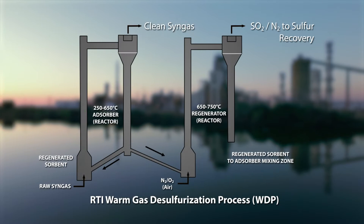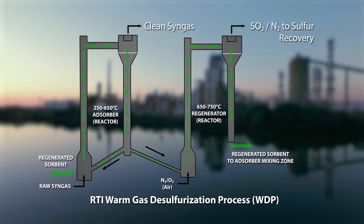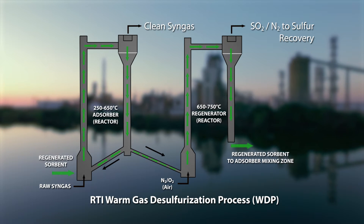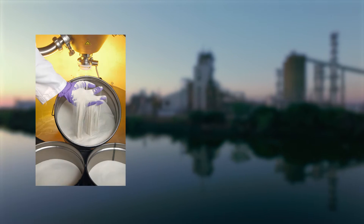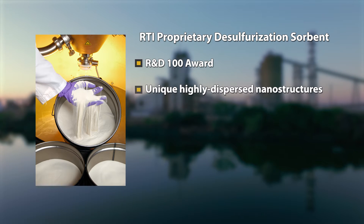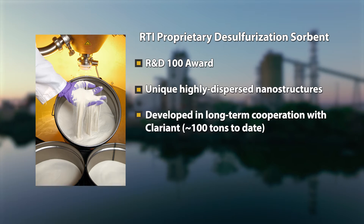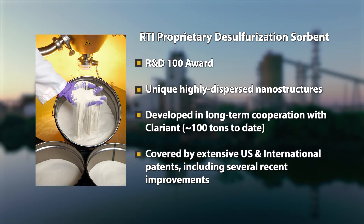We have actually gone with a transport system where we circulate the material back and forth between an absorber reactor where we remove the contaminants, and a regenerator where we introduce air, burn off the contaminants, and can send it off for separate treatment. We constantly receive comments about how people are amazed that we have actually managed to have the sorbent perform as well as it has, for as long as it has, under the rather adverse conditions we have subjected it to.